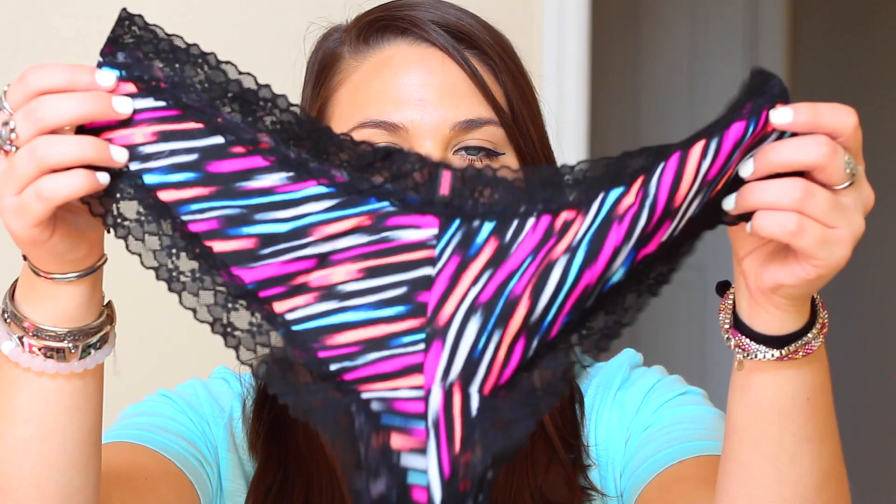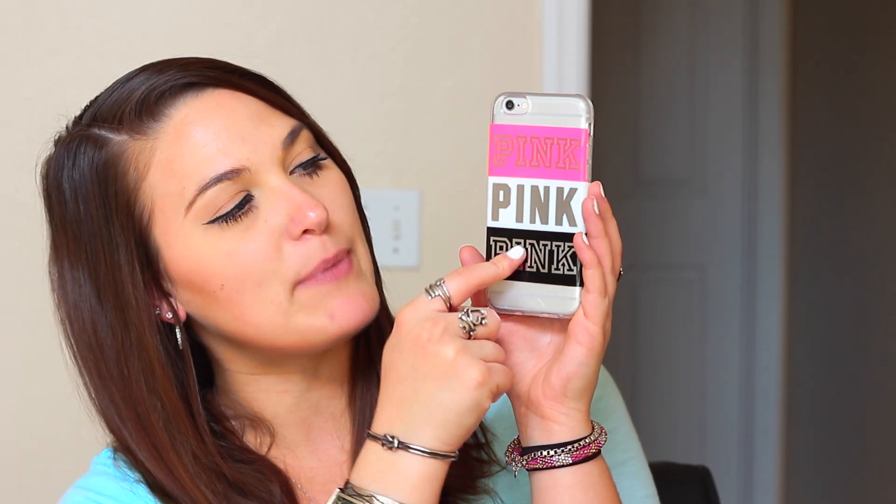I also had a coupon for a free underwear — I hate calling it panties so I'm going to call it underwear. I ended up getting this one which I thought was really cute — it's the Extra Low Rise Cheekster. And here's the other Lily and Laura bracelet I was telling you guys about; it looks a lot like the other one. Then I ended up getting this super cute phone case — it is the pink one from Victoria's Secret Pink, it says pink on it and it's pink, white, and black.